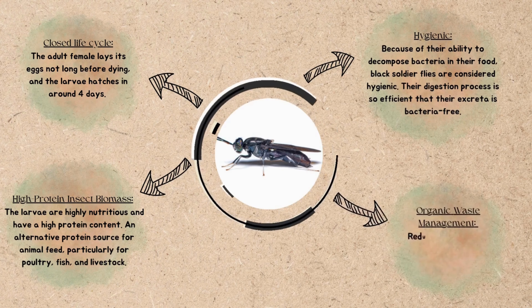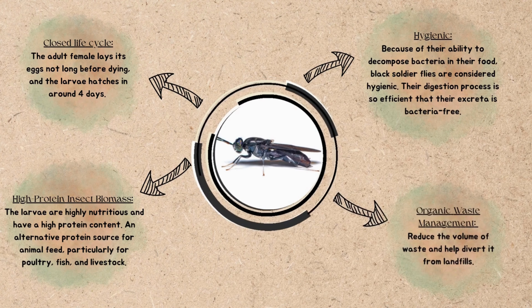Their digestion process is so efficient that their excreta is bacteria-free. And lastly, the main benefit of BS Fly is they can help reduce the volume of waste and help divert it from landfills.